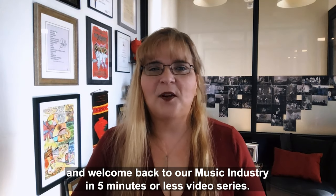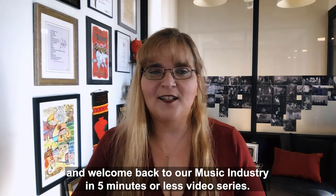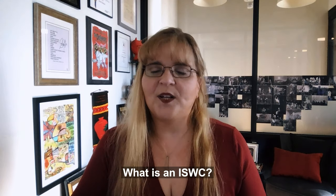Hi everybody, and welcome back to our Music Industry in 5 Minutes or Less video series. I'm Renee Meredith, the COO of Exploration Group, and today's topic is: What is an ISWC?